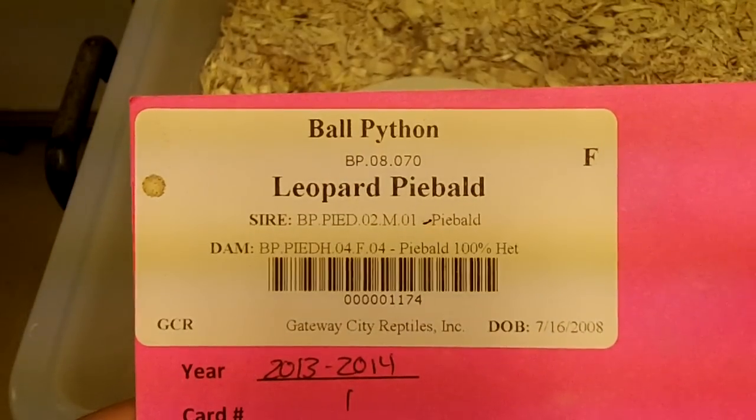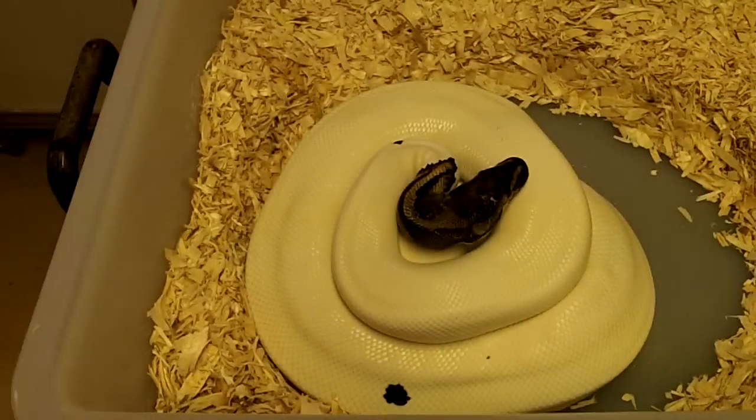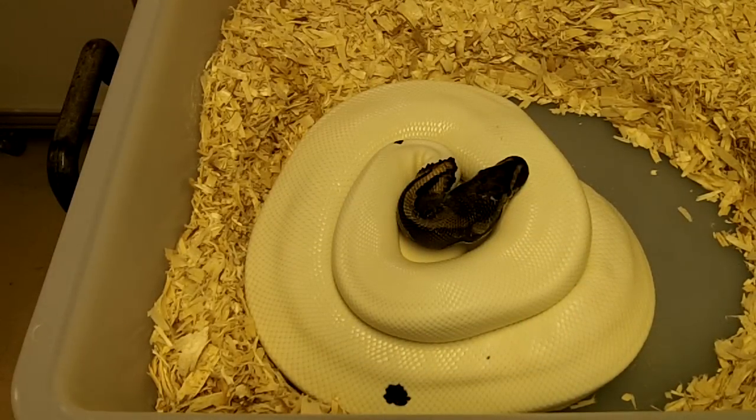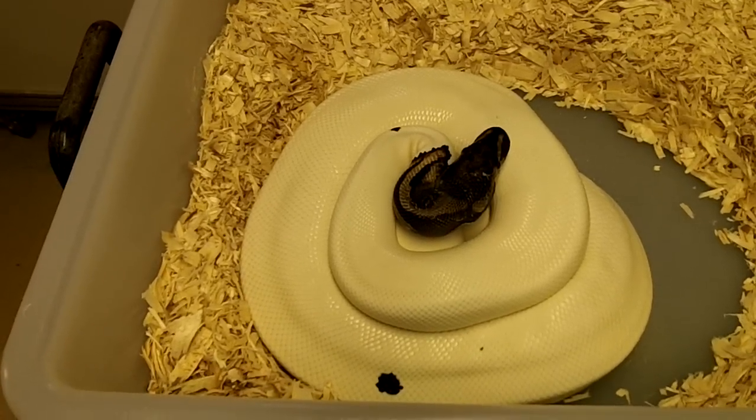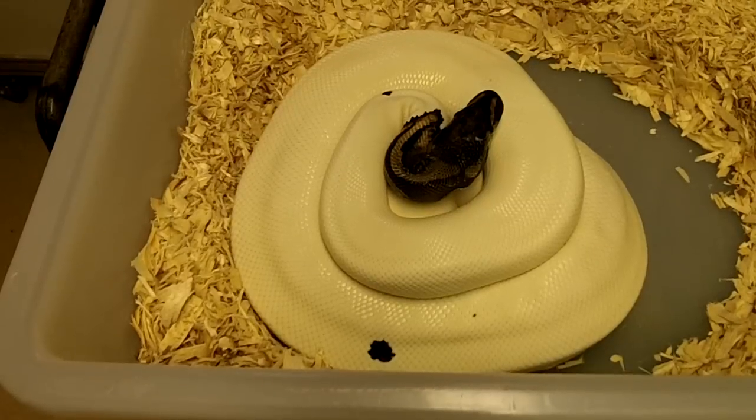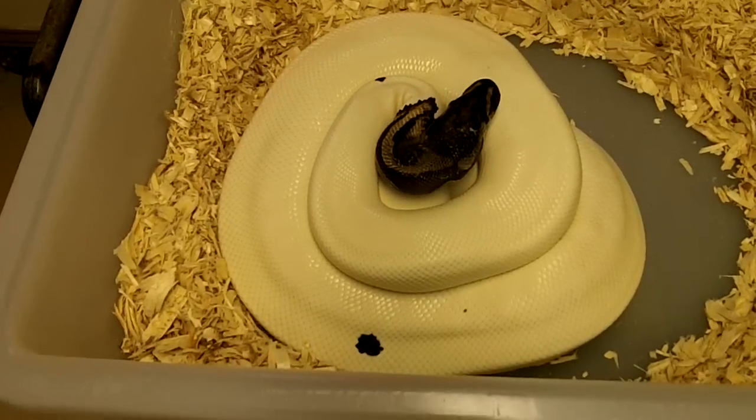At the very end I also bred the pastel leopard enchi male that I produced last year to this girl as well. I'm hoping to produce more of those — I only had a few but they were a hot ticket, killer looking, and I'm hoping to get some more so I can offer some more out there.